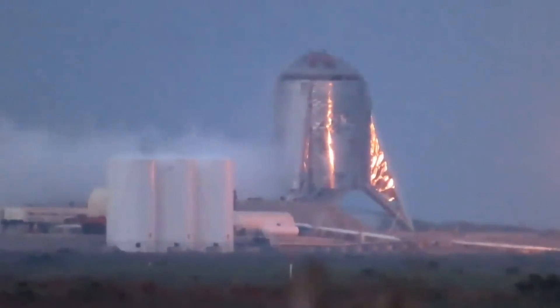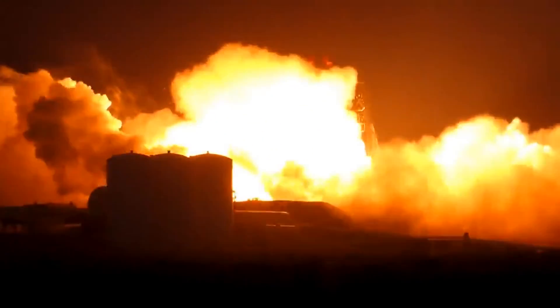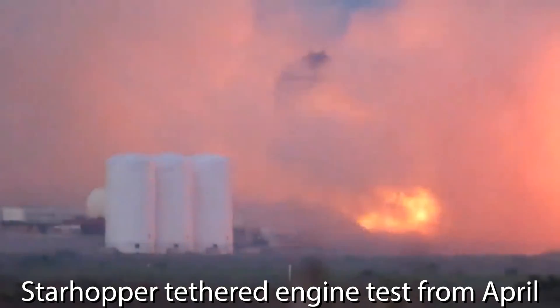We will follow this with high interest. At the same time, Starhopper — the Starship test vehicle for in-atmosphere vertical landing and taking off tests — is well underway and could soon be seen flying untethered. A first short tethered test was conducted already in April.